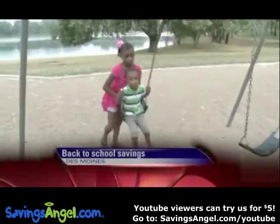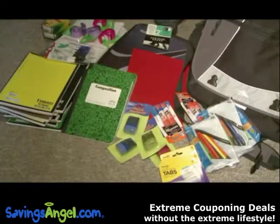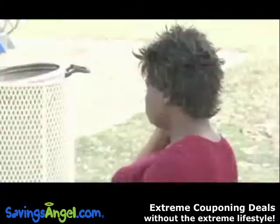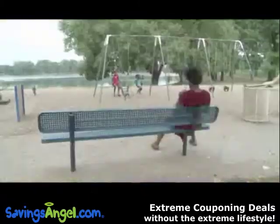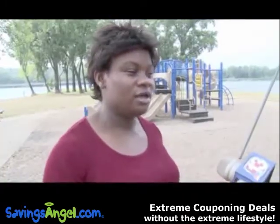Grace Coney's three kids will soon trade in the swings for the books, so all of them are going back to school. And that means back-to-school shopping. Coney says she plans to spend $800 this year on their clothes, their shoes, and a new backpack.